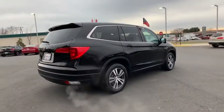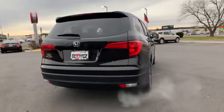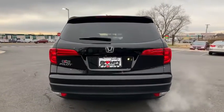This vehicle has less than 55,000 miles. Here are some of this vehicle's great options: traction control.